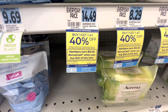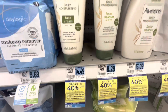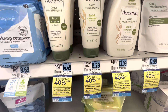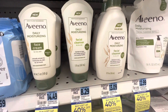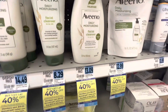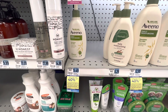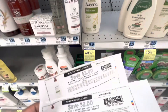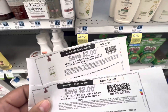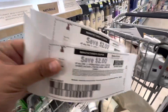The next deal is spend $40 on select products and get $10 in bonus cash. This includes Aveeno, Neutrogena, and Lubriderm, but I'm sticking with just Aveeno. The first item is the Aveeno Daily Moisturizing Facial Cleanser for $8.29. Next I'm picking up two Aveeno Daily Moisturizing Lotions at $9.49 each, and I'll use two $2 alpha-one manufacturing coupons from coupons.com.